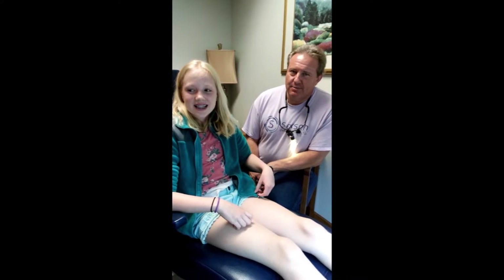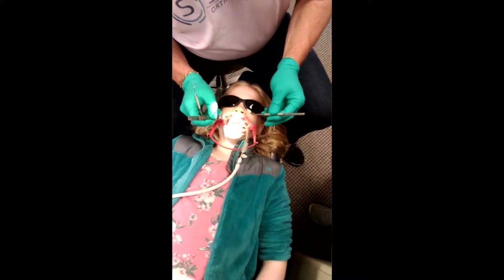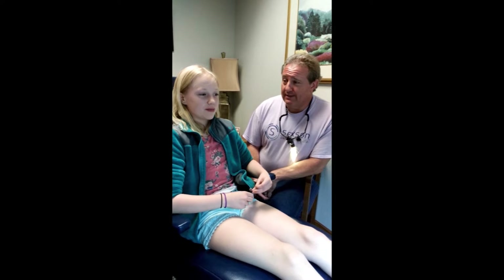Danica just got her braces on, so tell me what you thought about that. I didn't like the thing you put in my mouth. The retractor? Yeah. Why? Did it make you feel like you were all stretched out? Mm-hmm. You've got to make sure your teeth are really dry. And guess what's usually in your mouth? Really wet. You got it.